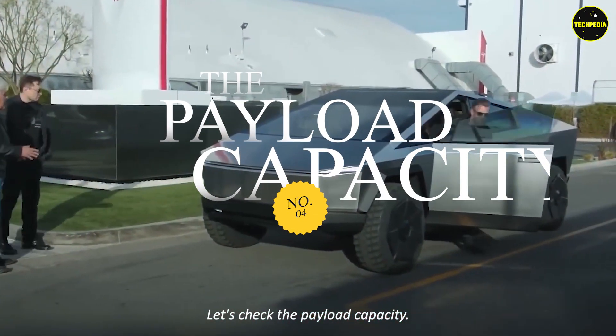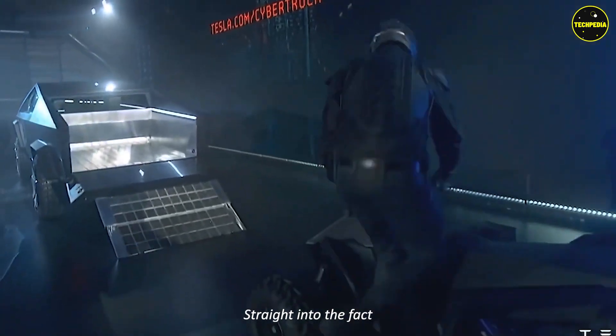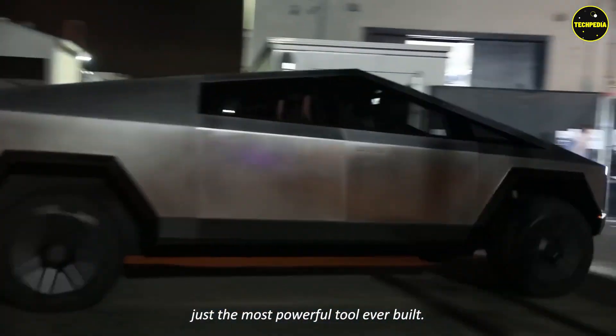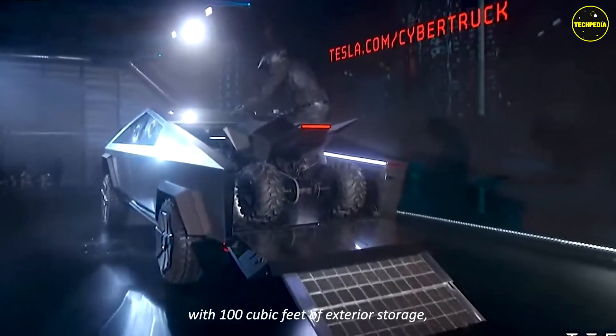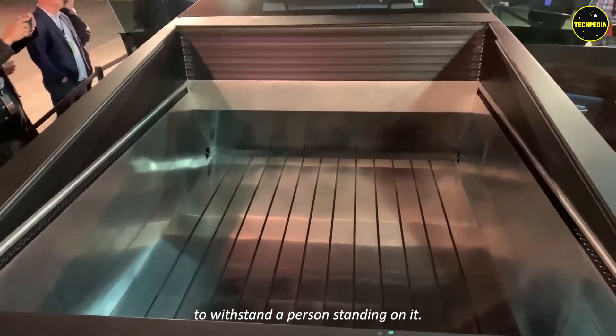Feature four: payload capacity. The Tesla Cybertruck can carry a payload of up to 3,500 pounds — this could be Tesla's most powerful tool ever built. The cargo space on this truck includes 100 cubic feet of exterior storage and a lockable cover that is strong enough to withstand a person standing on it.